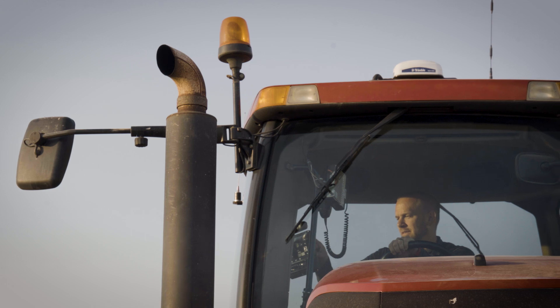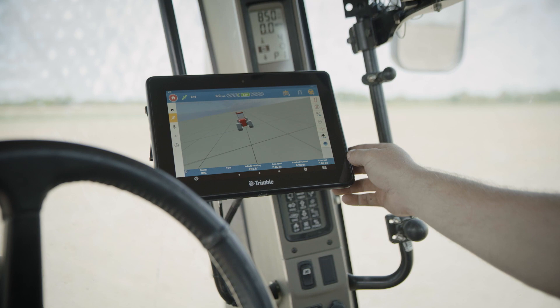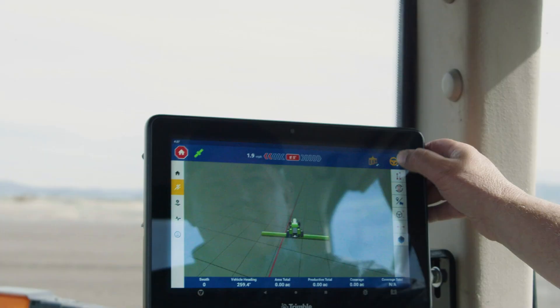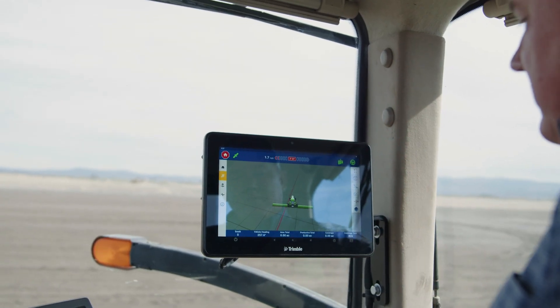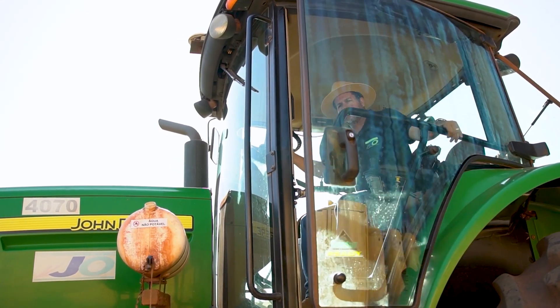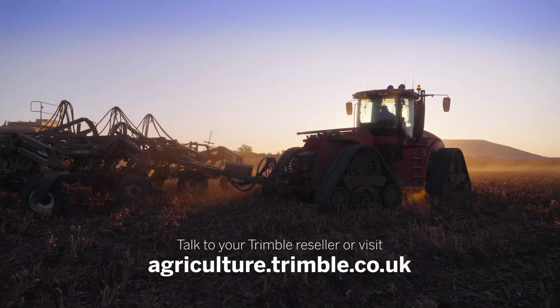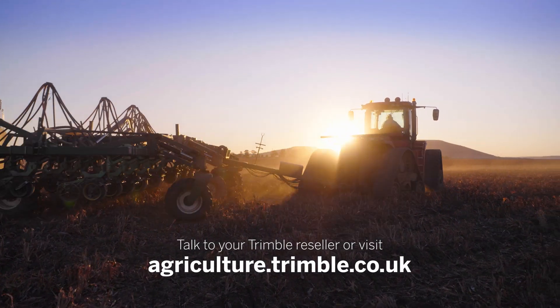Hardworking farmers deserve hardworking technology. With GFX displays, including the new GFX 1060 and GFX 1260, you can be confident your precision solutions will work as hard as you do. Talk to your Trimble reseller or visit agriculture.trimble.co.uk to learn more.